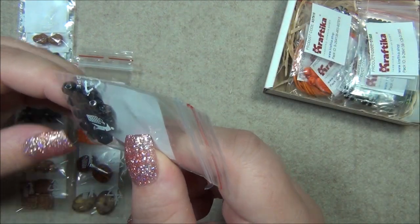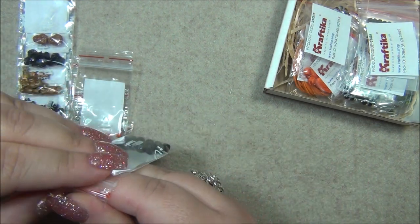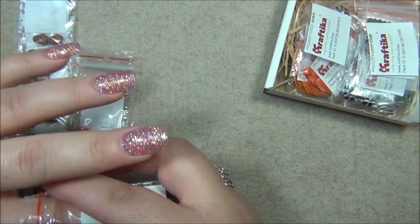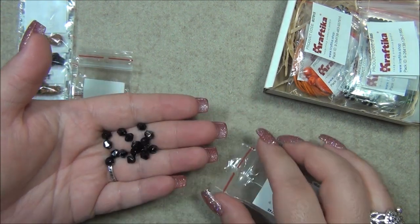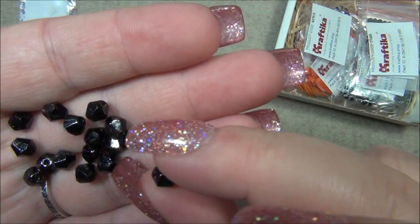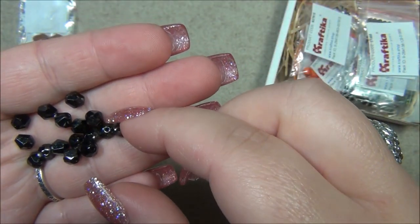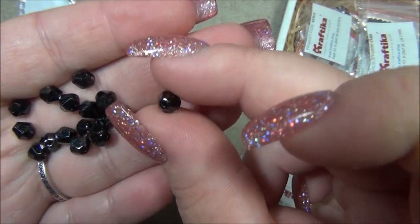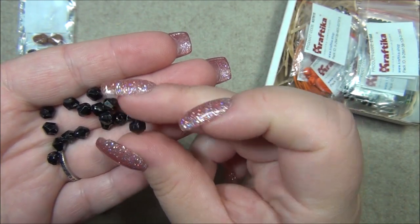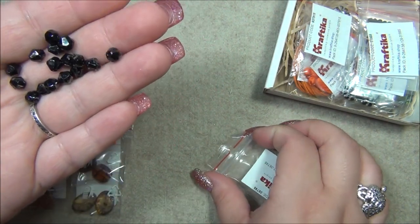We have more bicones — they look like the same color as the other ones, so one is four millimeters and this looks like six. These Czech bicones are more of a fire polished bicone, so they're not as sharply faceted as Preciosa or Swarovski. They're not as sparkly but they are very good quality — no sharp holes, the bead is consistent and not uneven. Think of it as a Czech fire polish bead.